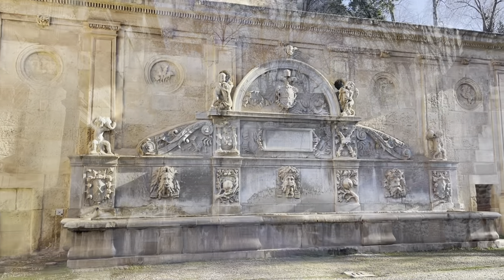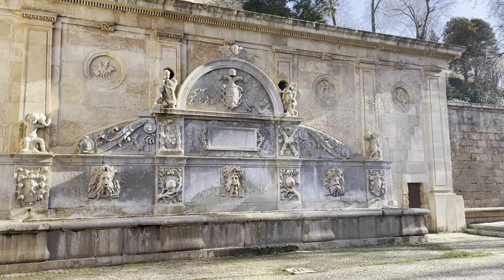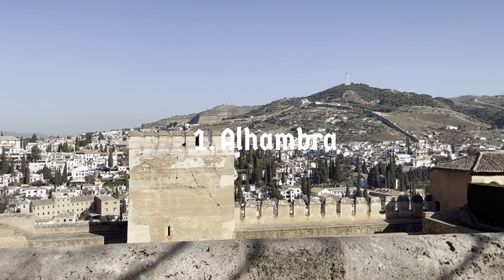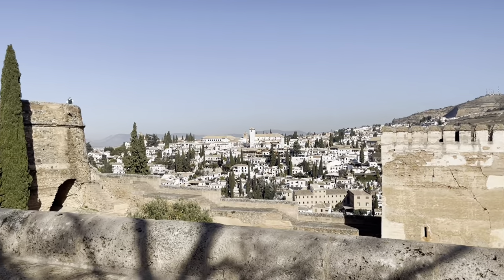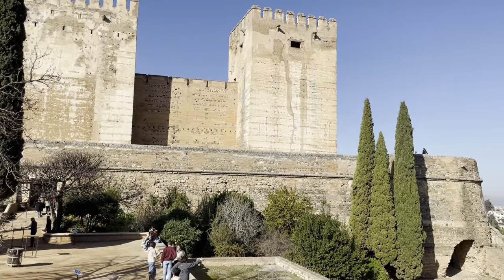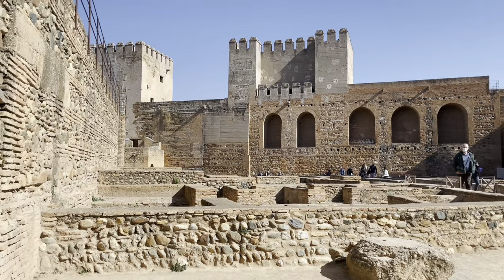If you only have time for one thing in Granada, it has to be Alhambra. The name comes from the Arabic word Alhambra, meaning 'the red,' due to the earthy color of its walls and the reddish nuances it takes under the twilight sun.